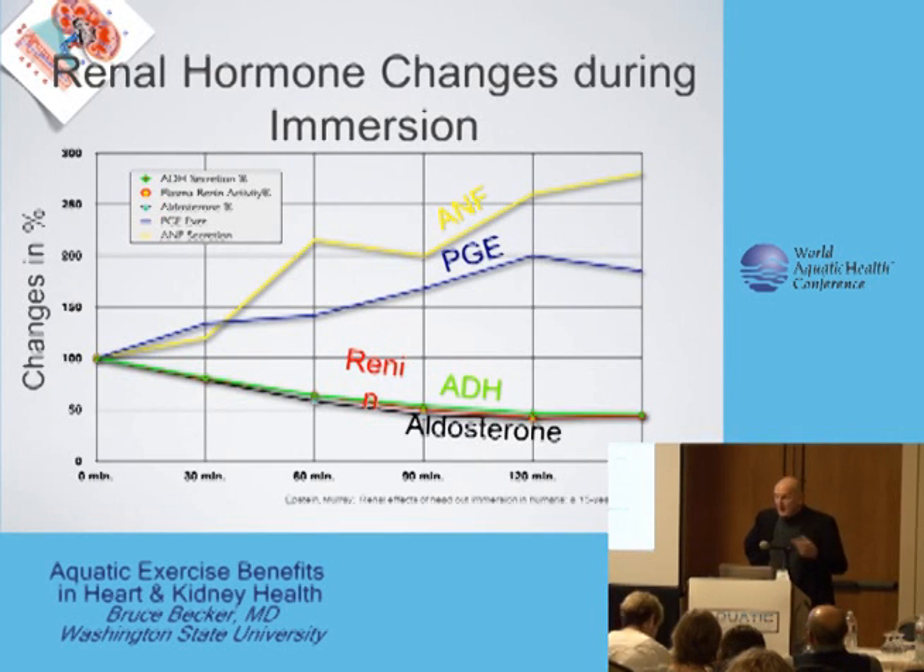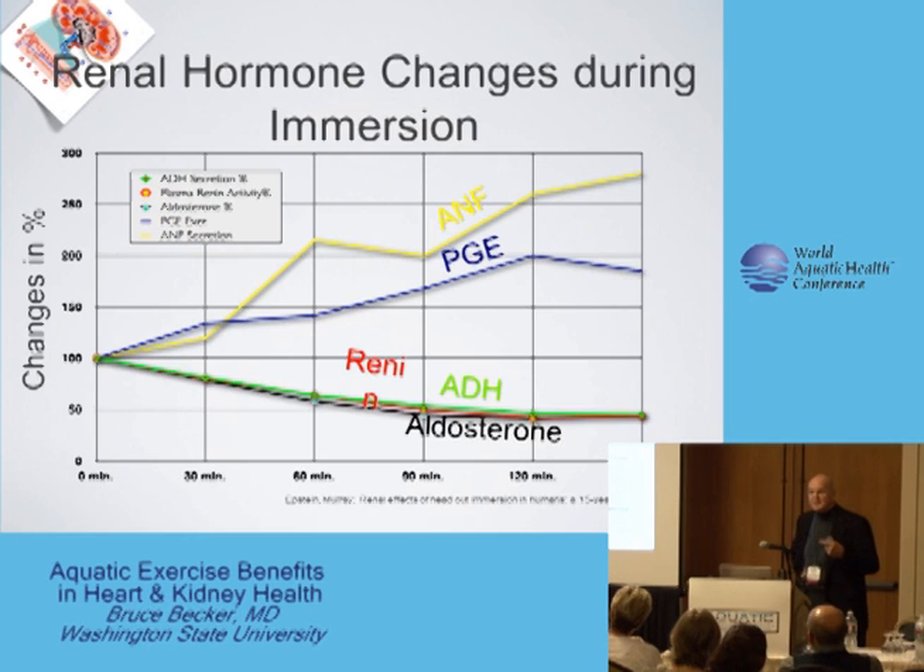What happens during immersion is interesting. The heart senses that there's too much blood running through the system, and so it basically says we've got an excess of circulatory blood volume — we've got to do something with that. And so what it does are really three major things: it basically tells renin, antidiuretic hormone, and aldosterone to drop their levels.